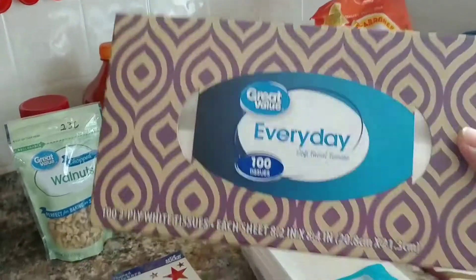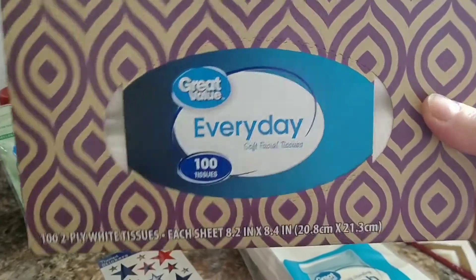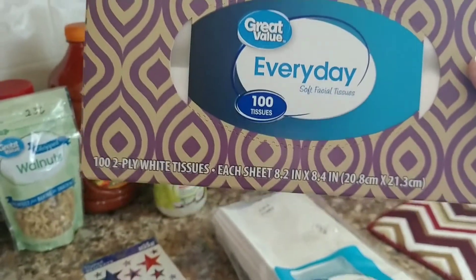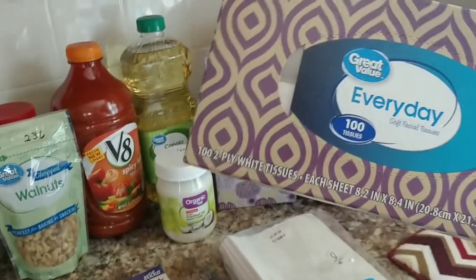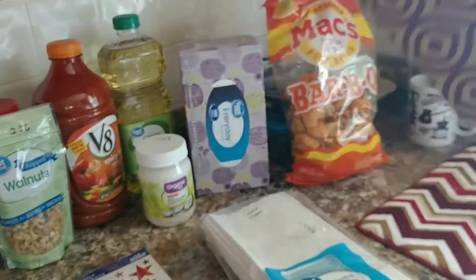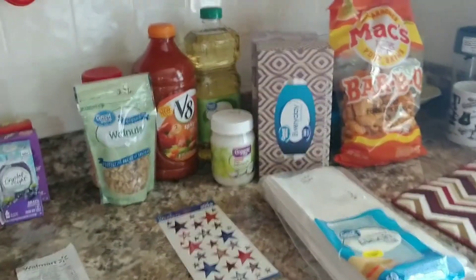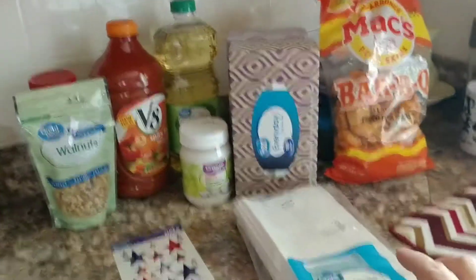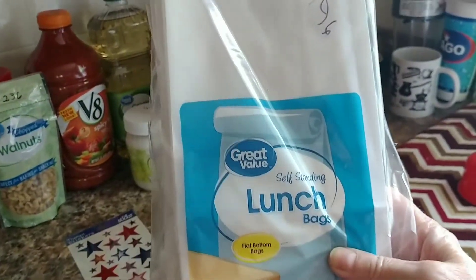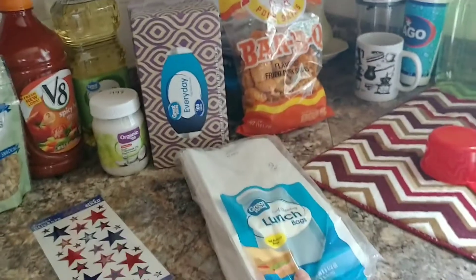I picked up two boxes of Kleenex, 92 cents each. I'll tell you, Dollar Tree is a better buy because there you get 160 tissues, while this box only has 100. So I told my husband from now on we're going to Dollar Tree for our tissues. I also picked up some lunch bags for $1.96.